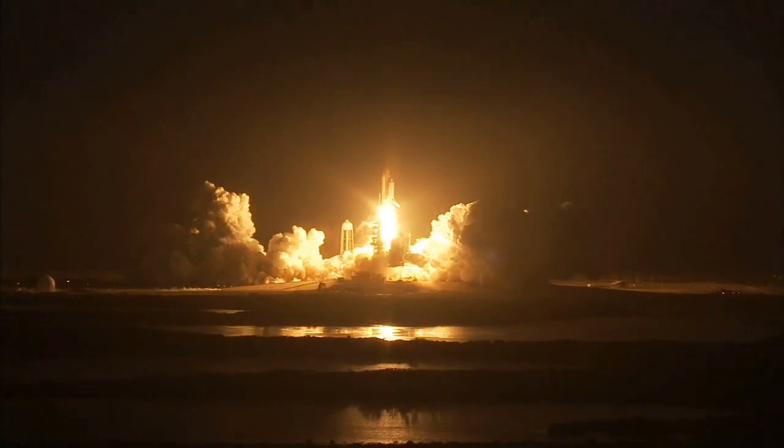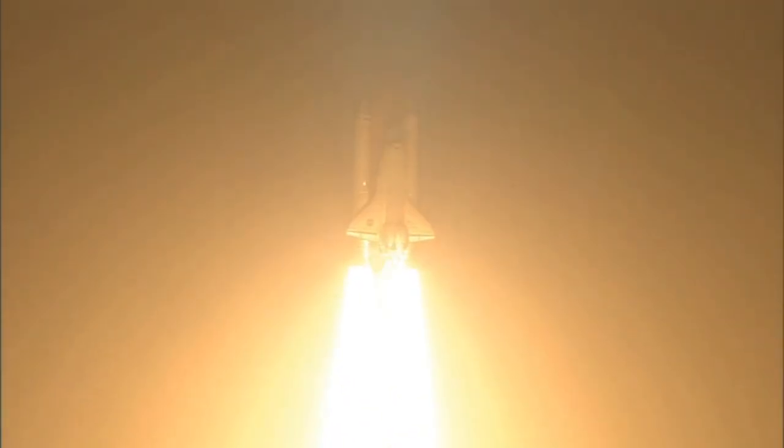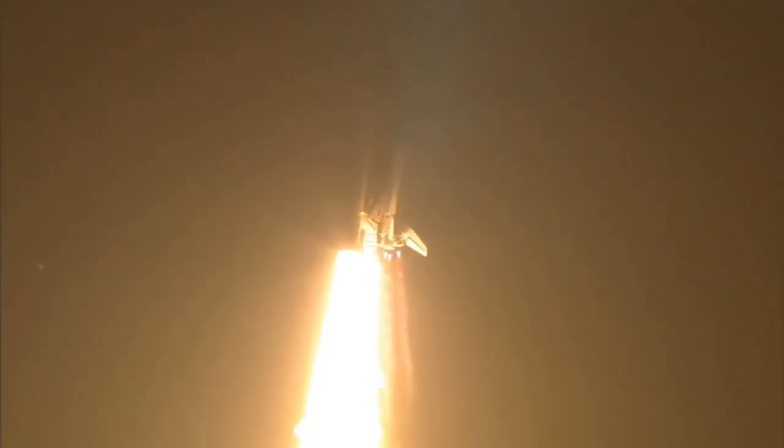Taking the space station to full power for full science. This is Mission Control Houston. Discovery roll program. Roger roll, Discovery.